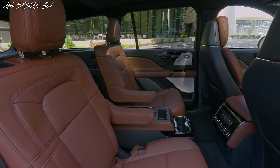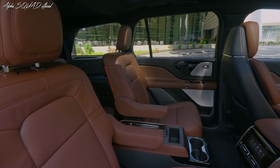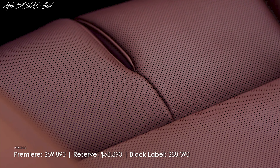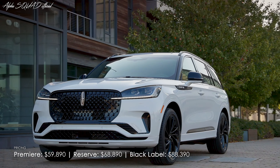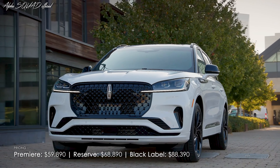Pricing has increased, ranging between just over $5,100 and nearly $8,500 contingent on the trim level. The Premiere starts at $59,890, the Reserve is $68,890, and the Black Label is $88,390.